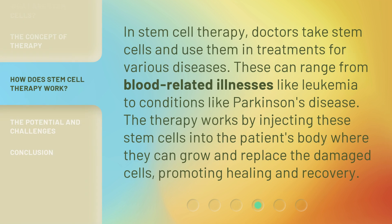In stem cell therapy, doctors take stem cells and use them in treatments for various diseases. These can range from blood-related illnesses like leukemia to conditions like Parkinson's disease. The therapy works by injecting these stem cells into the patient's body, where they can grow and replace the damaged cells, promoting healing and recovery.